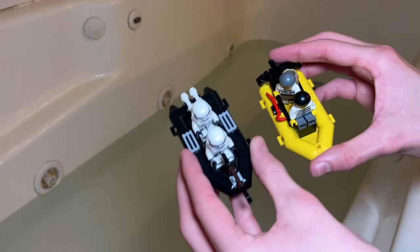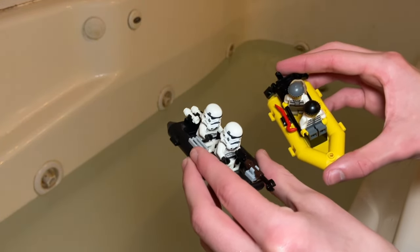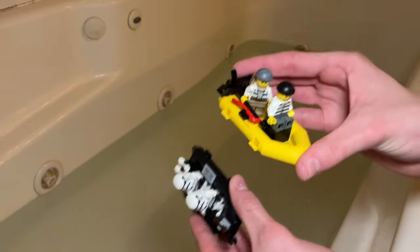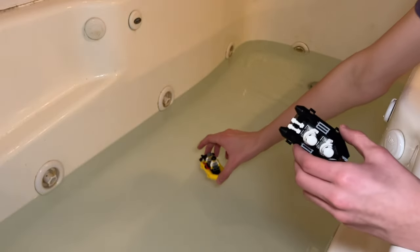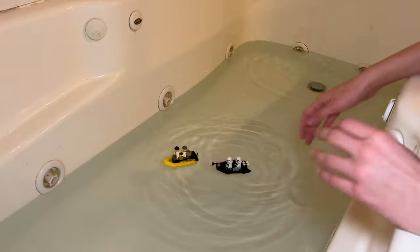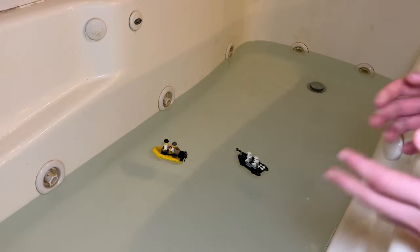Next, we're going to test these two rafts: the stormtrooper raft and the crooks raft. These are just regular LEGO rafts. I think they do float, but we'll test them out. The crooks raft does float, and so does the stormtrooper one. They are pretty heavy on the top, but they are floating. Let's test it with some jets.